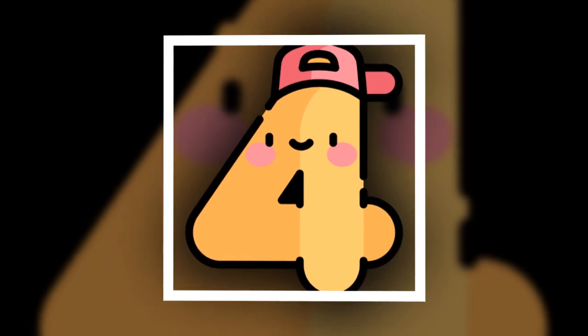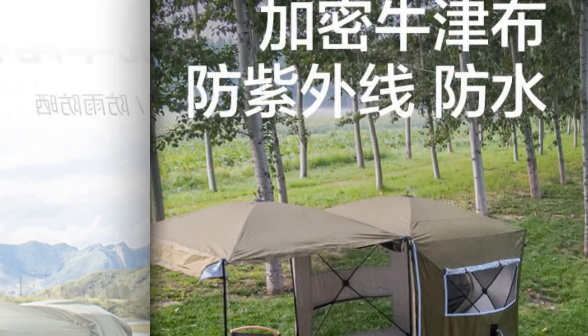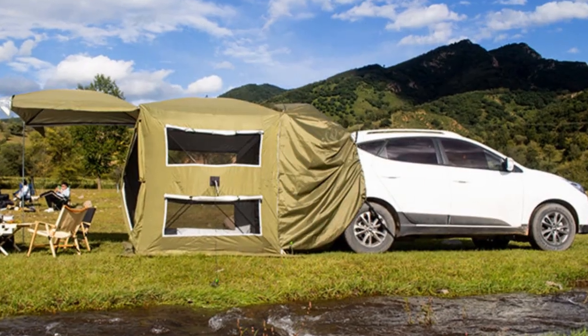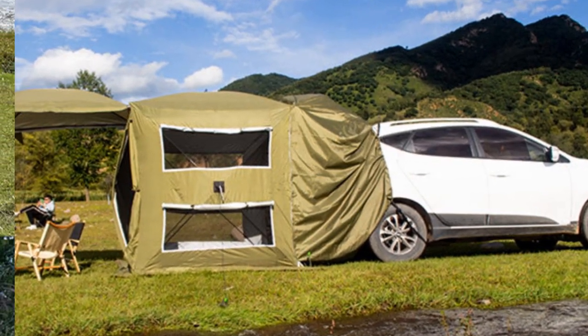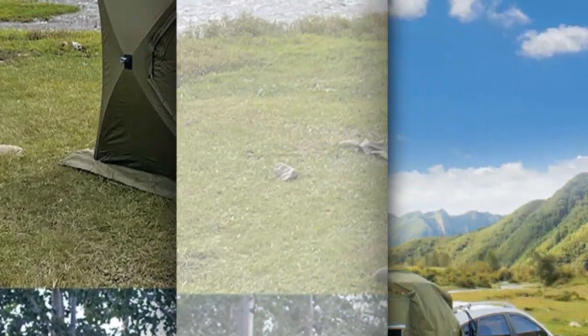Number 4: Fast Open Camping Rear Tent Large Gazebo. Enhance your self-driving adventures with the Fast Open Camping Rear Tent. This innovative extension provides an instant and spacious shelter, measuring 180 x 180 x 210 cm. Perfect for car camping, it effortlessly attaches to your vehicle, creating an additional outdoor haven.